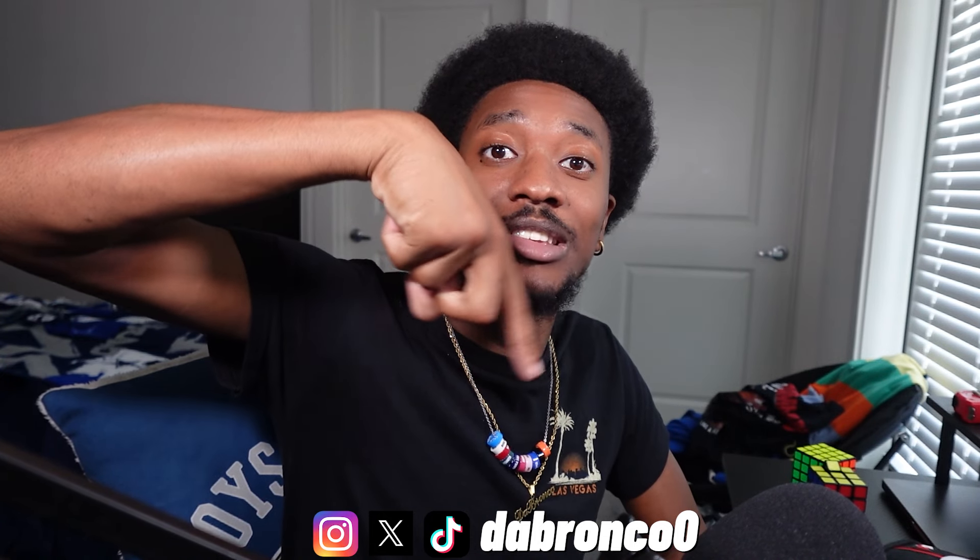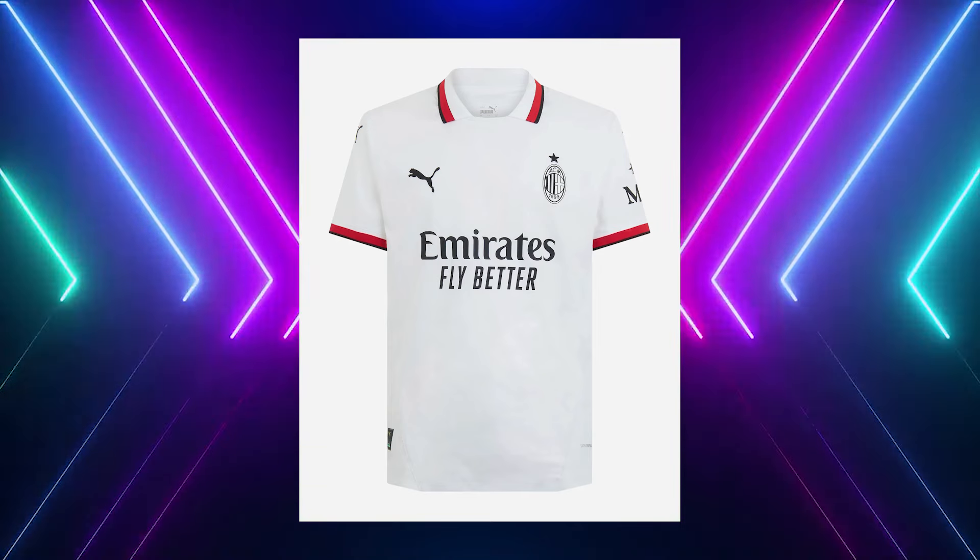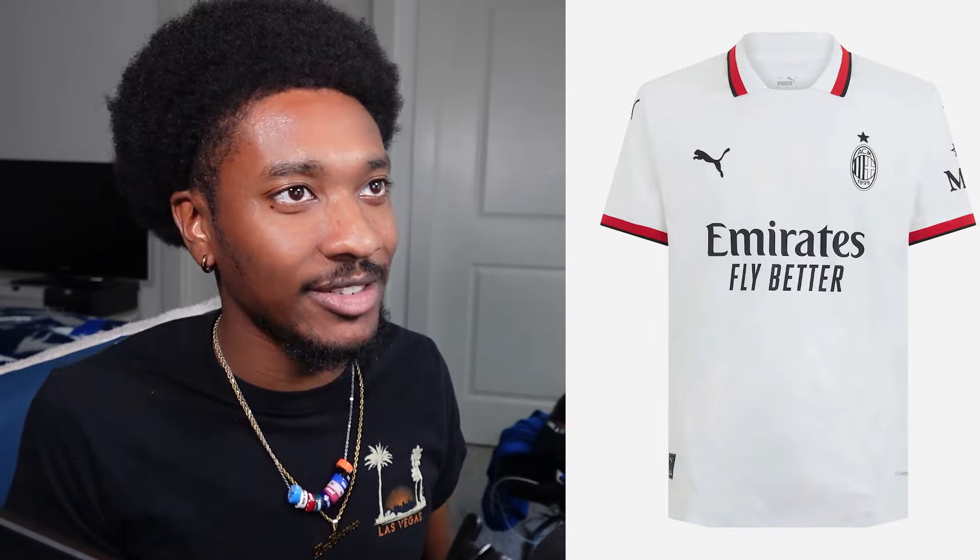First club we got is AC Milan. They came out here very clean, very cut, very simplistic. The year is 2024 and simplicity rules all — red and black accents on the sleeve cuff and collar, nothing too much to say about it. It looks good. I'm throwing these at B tier. Next we got AS Roma — the exact opposite of simplicity.